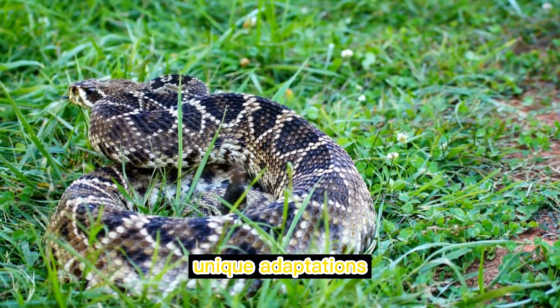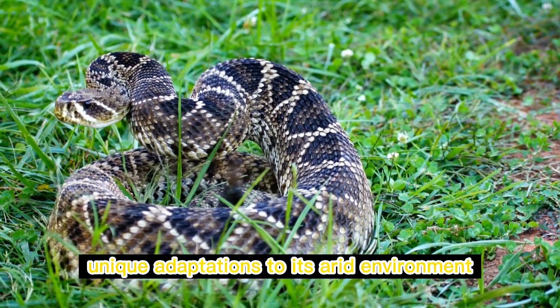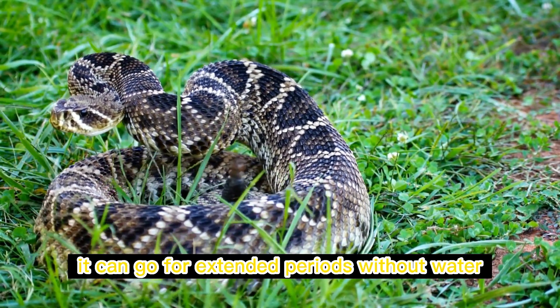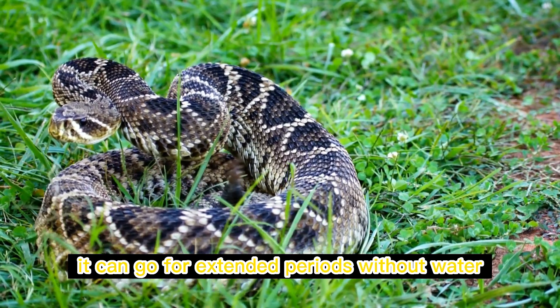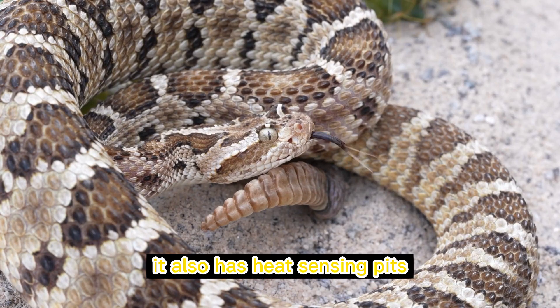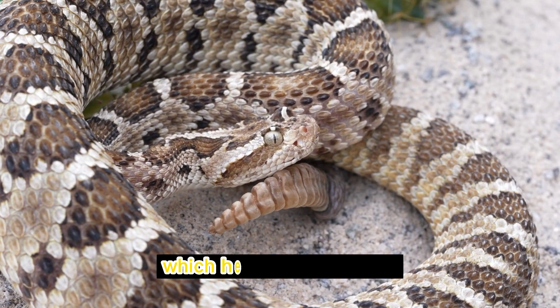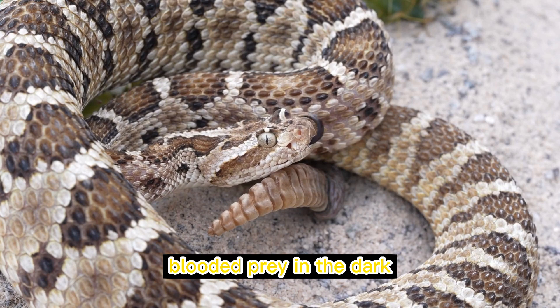The Aruba rattlesnake has several unique adaptations to its arid environment. It can go for extended periods without water by obtaining moisture from its prey. It also has heat-sensing pits located between its nostrils and eyes, which help it detect warm-blooded prey in the dark.